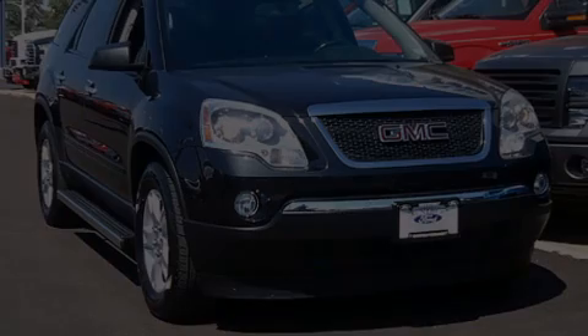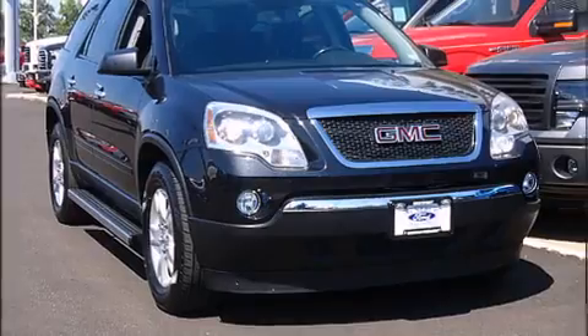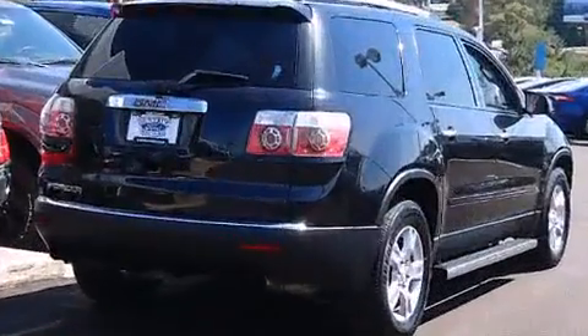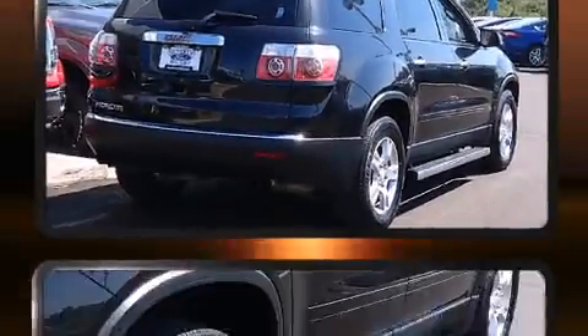Sensibility and practicality define the 2012 GMC Acadia. It features a front-wheel drive platform, an automatic transmission, and a refined six-cylinder engine.